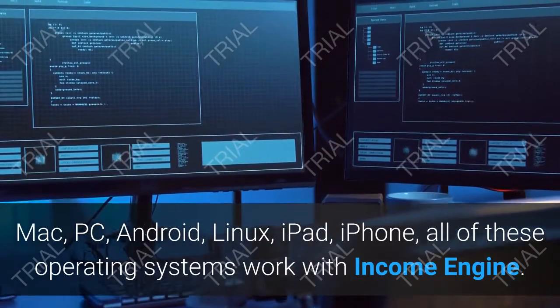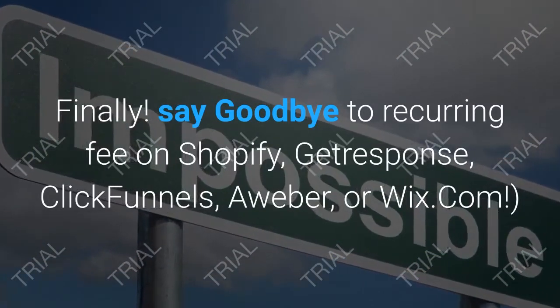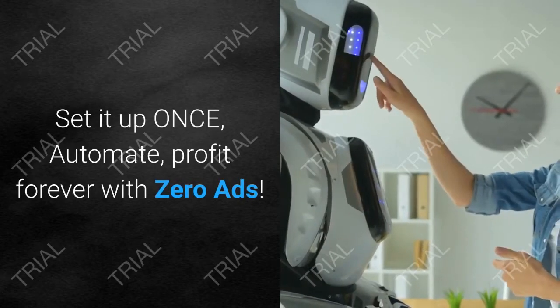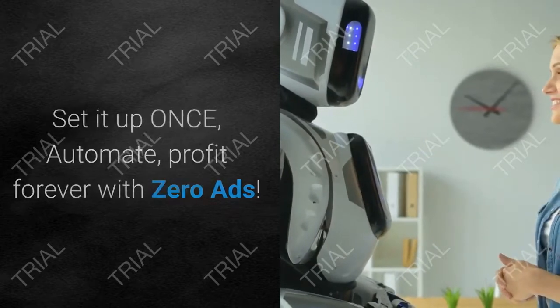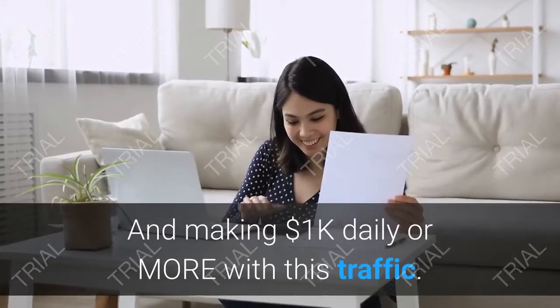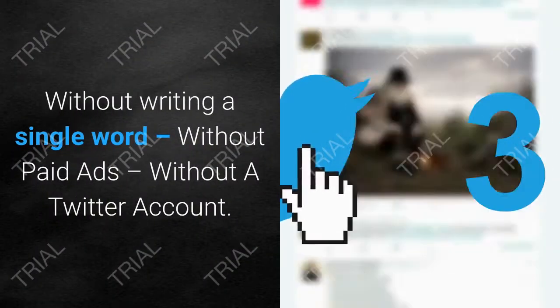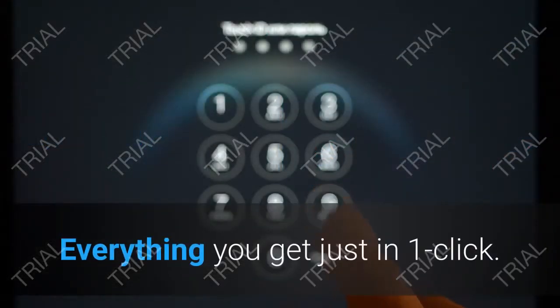It doesn't matter what device you're using — as long as it has a web browser, you're in good company. Mac, PC, Android, Linux, iPad, iPhone — all operating systems work with Income Engine. Finally, say goodbye to recurring fees on Shopify, GetResponse, ClickFunnels, or Wix. Set it up once, automate profit forever with zero ads.